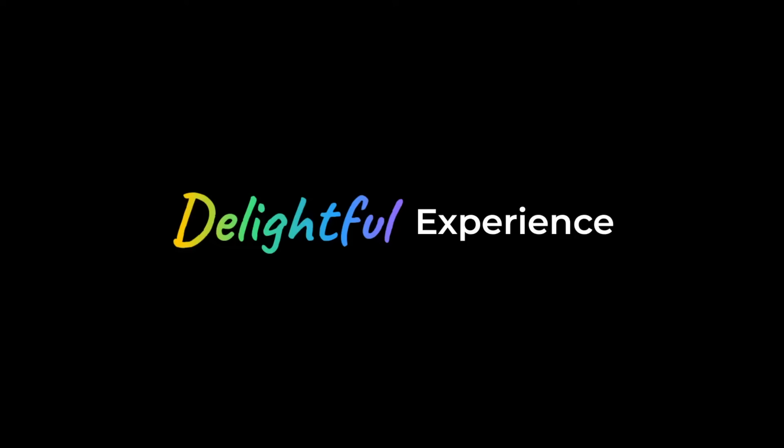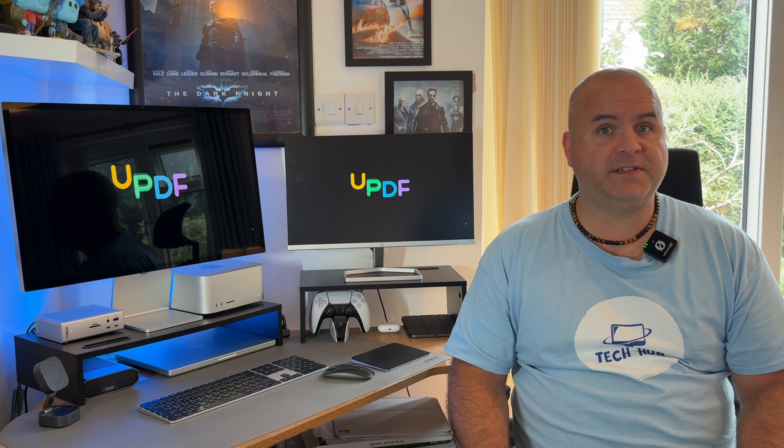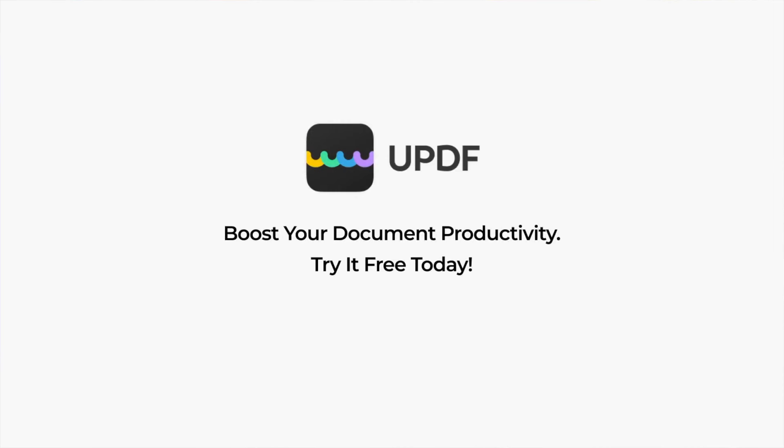UPDF is more than just a PDF editor — it's an all-in-one solution designed to make your life easier. So why wait? Try UPDF today and see the difference yourself. Click the link in the video description and go check it out. Thank you to UPDF for sponsoring this video.